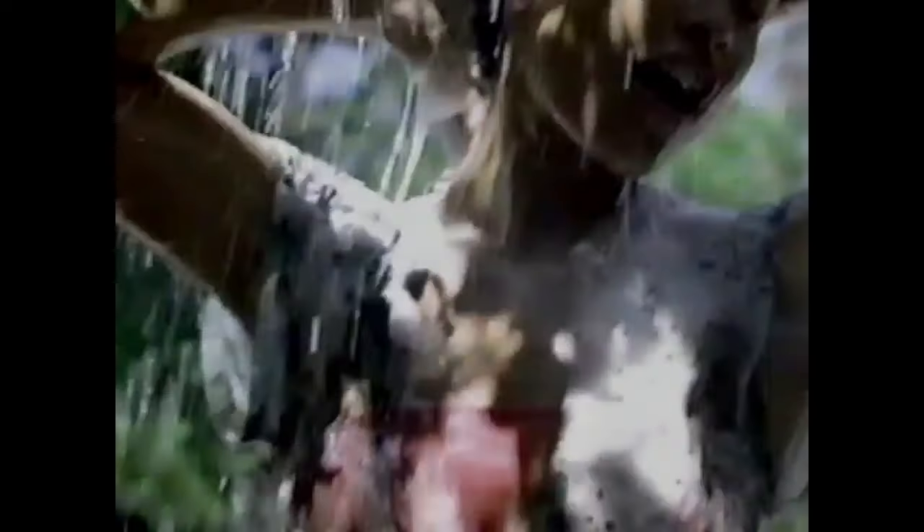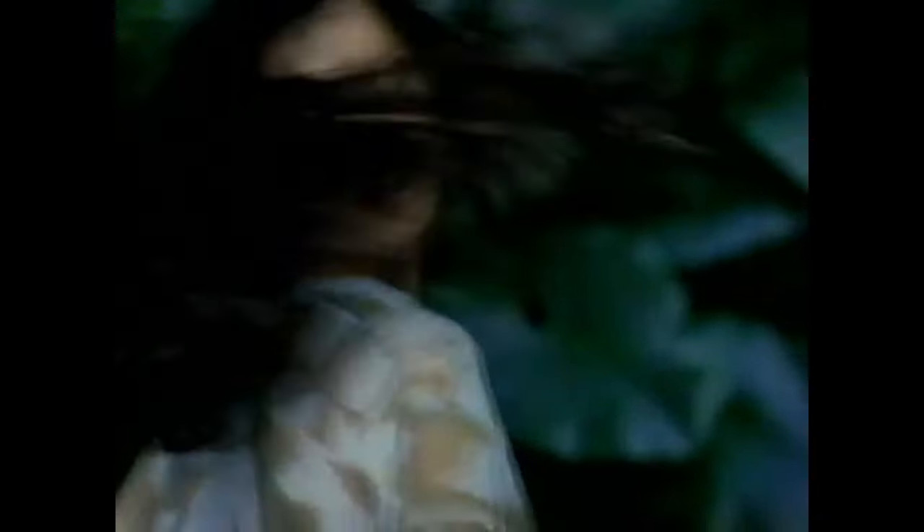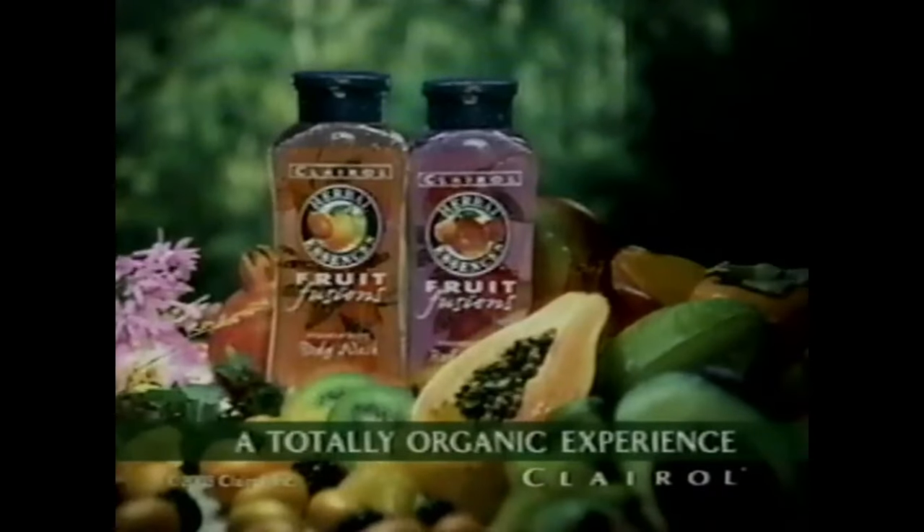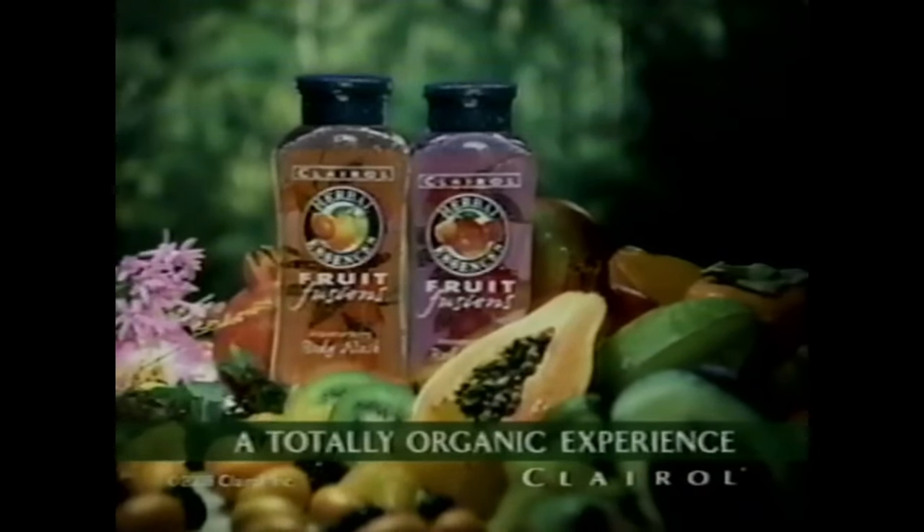Today's menu: juicy pomegranate, persimmon, and lychee surprise. Succulent kiwi, kumquat, and fig delight. And the exotic fruit extracts of blackberry, avocado, and mango sensation. It's an organic experience that's positively delicious. Herbal Essences Fruit Fusions. Have you had your daily serving? And for yet another tasty experience, try Fruit Fusions Body Wash.